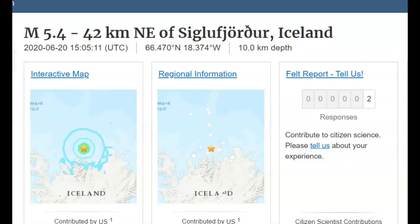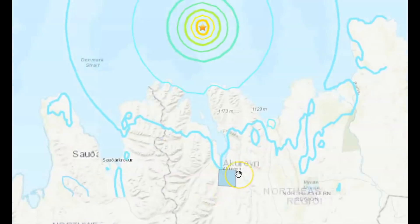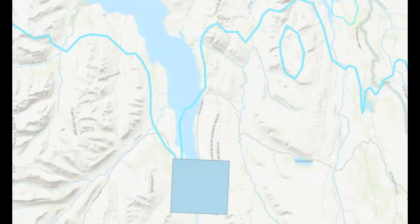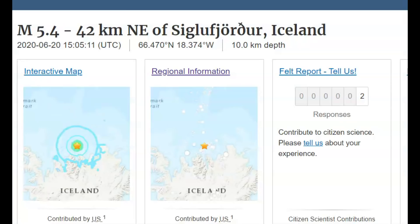Two people reported feeling that 5.4 earthquake. The continents are moving. I'm not going to even try and pronounce the name of that area where the felt reports came from. They're saying it was a depth of about 10 kilometers and they do not have a moment tensor ball for this earthquake.